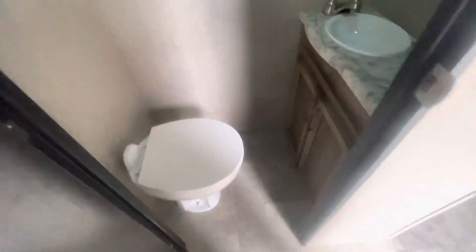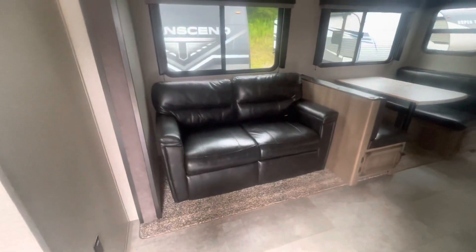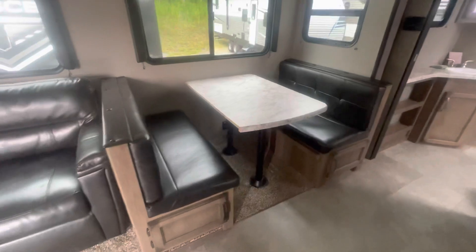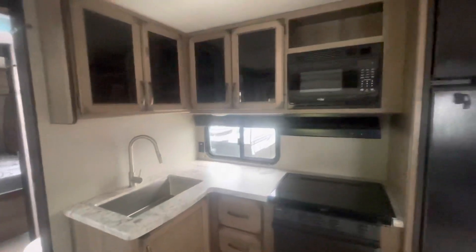And a half bath. There's a tri-fold sleeper sofa, a dinette, and the kitchen area.